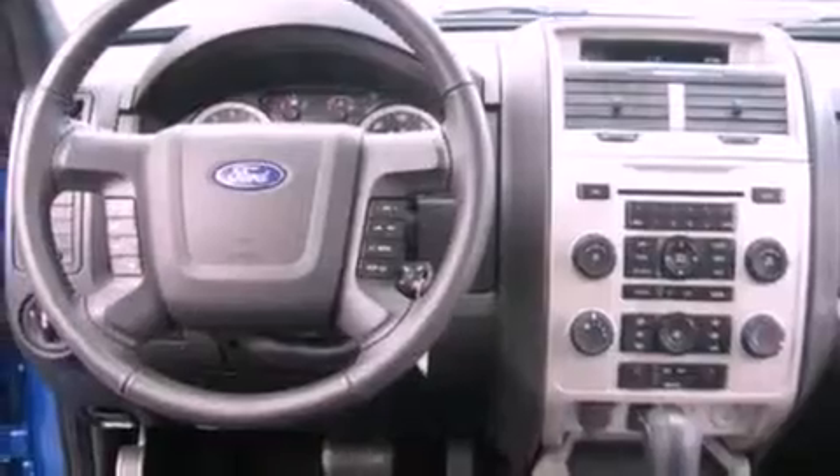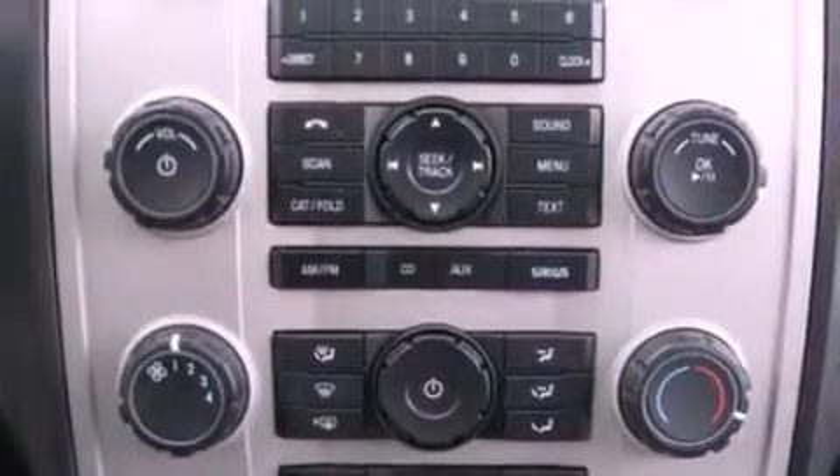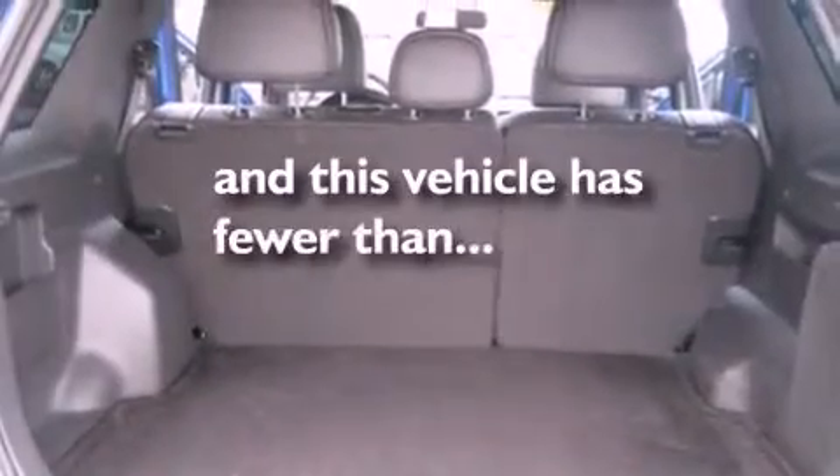The following features are also included: a low-tire pressure indicator, air conditioning, cruise control, a leather-wrapped steering wheel, four-wheel independent suspension, front fog lights, dusk-sensing headlights, an anti-lock braking system, fold-down rear seats, and this vehicle has fewer than 7,000 miles on the odometer.